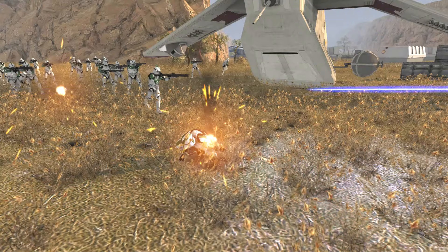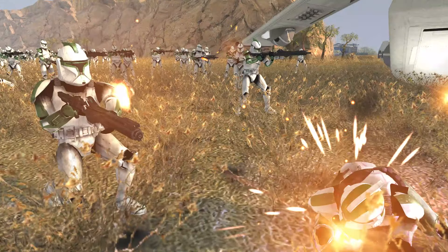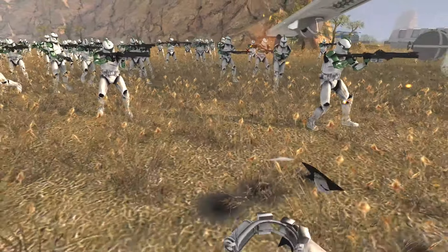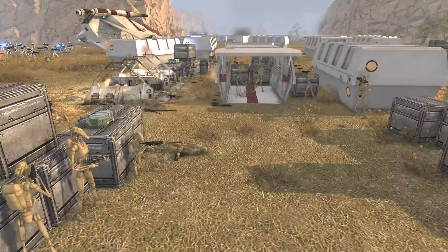Gree is up front and center here, pushing with the rest of the clone trooper lines right now. This is so cinematic, bro — hold the phone, this looks baller. Keep it going. I love the green, man, it looks so good. So they are definitely destroying a lot of these droids.